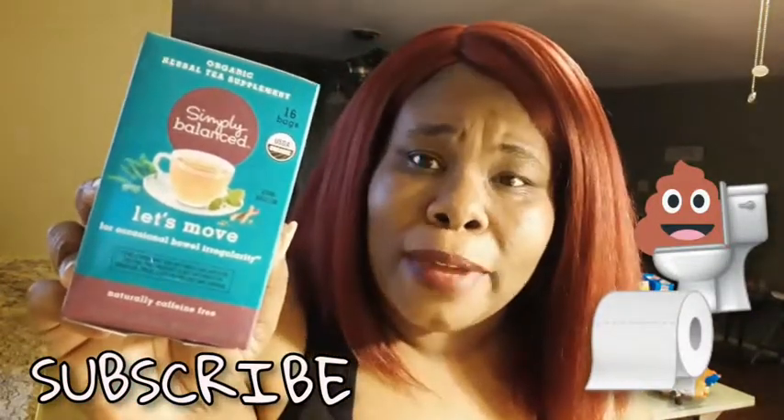Everything mostly was 99 cents, but if it wasn't 99 cents I would definitely let you guys know. So I have some Sara Lee Honey Wheat Bread, just a whole loaf here. I have some Snapple Juice — Mango Madness is really good. And I got some Simply Balance Let's Move Bowel Movement Tea, you know, for those times where you just can't get it out.